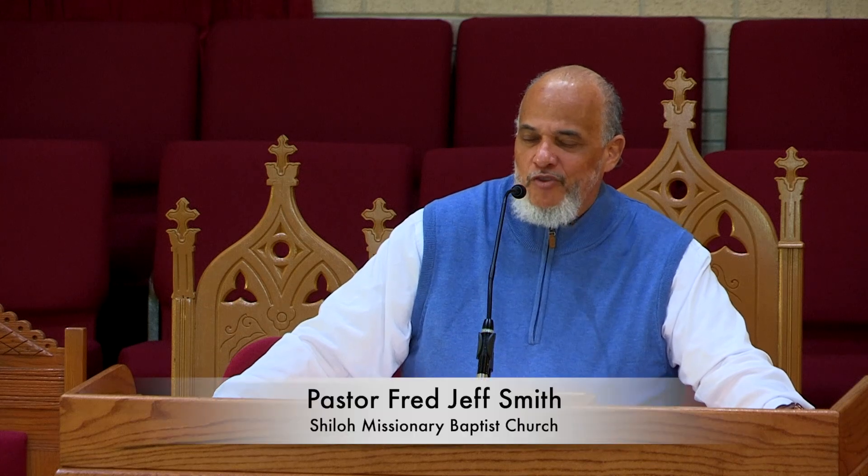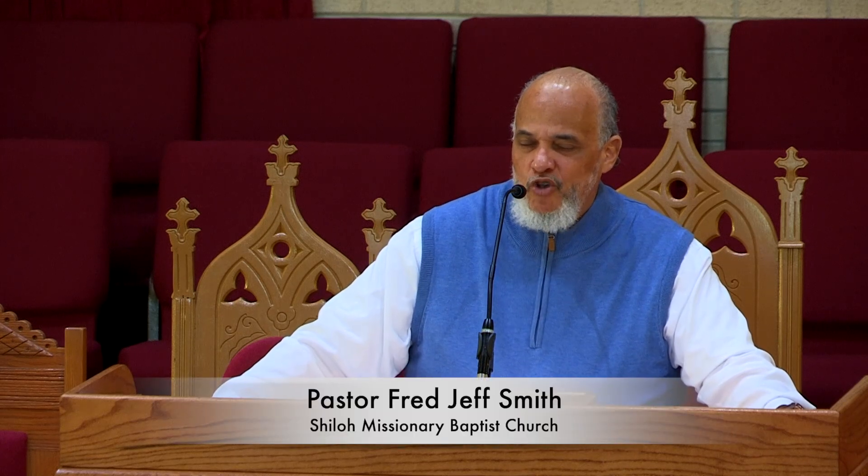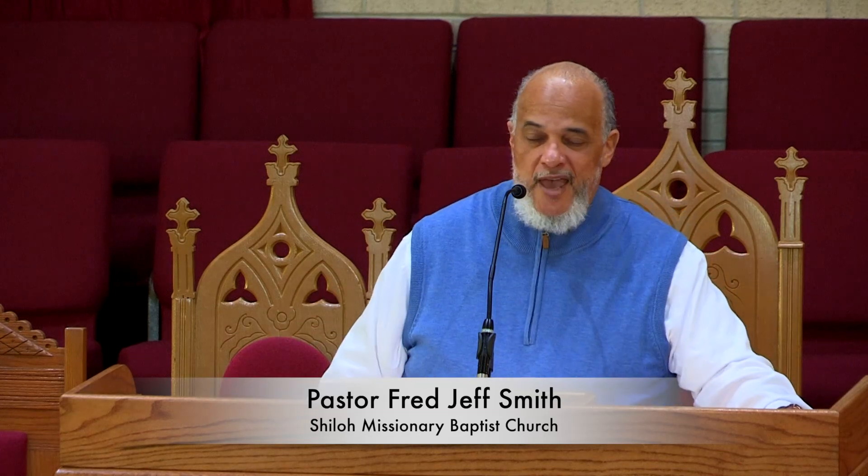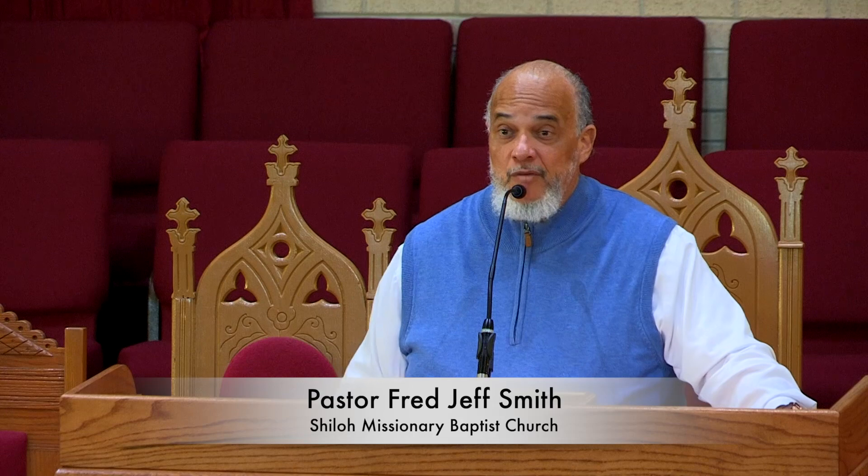Lord God, thank you for this time of sharing. Thank you for a word that reassures us that you are our protection and that you have provided us with that which is necessary to put Satan off and to draw closer to you. Bless us throughout this day. Thank you for the morning worship and for the worship that is about to come. Keep us ever in your protective care in this season of Advent. In the name of your Son, we ask it all. Amen. Please come by and share with us in our worship at 11 o'clock a.m. We'll be glad to see you. God bless you.